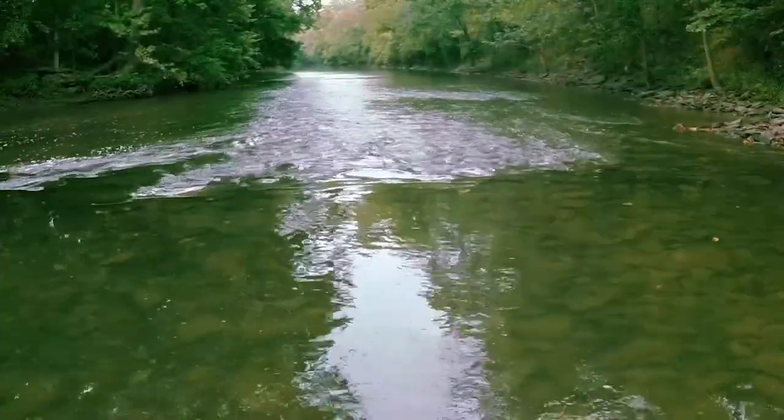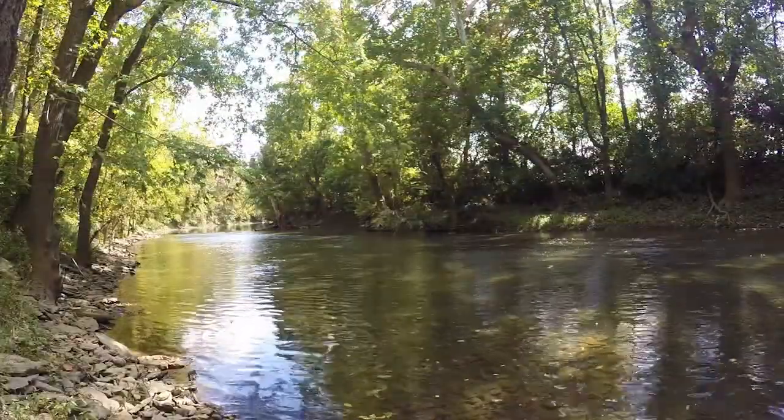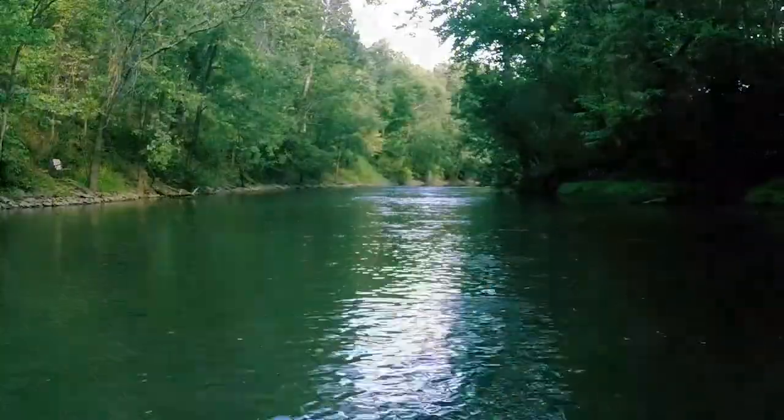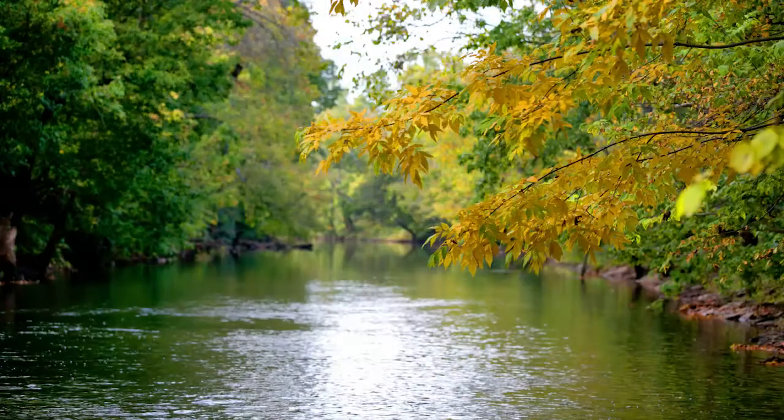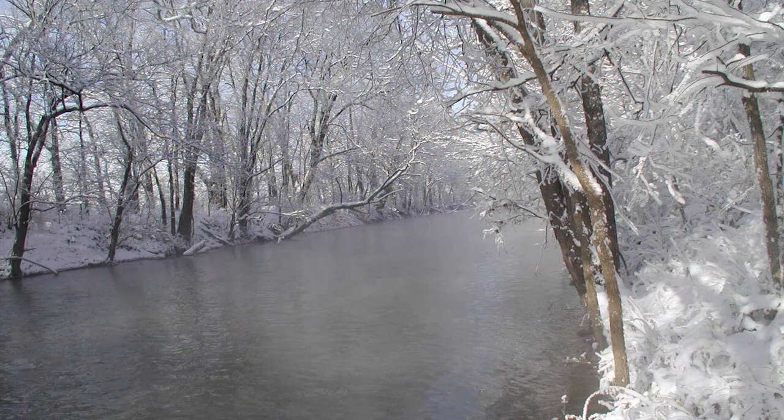South Elkhorn flows through several central Kentucky counties and is a great place for canoeing and fishing. The beauty of the creek can be seen year-round.